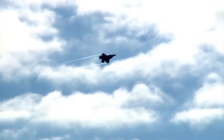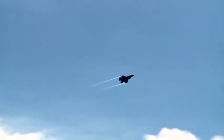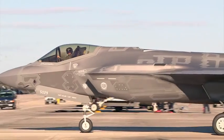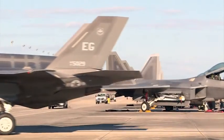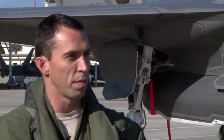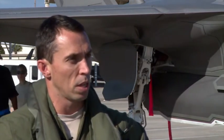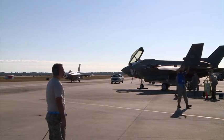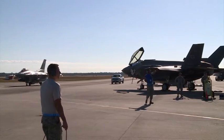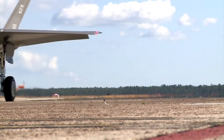Lt. Col. Brad Bashore: This is a great opportunity for us to work fourth-gen and fifth-gen integration on a larger scale to simulate combat operations. Excellent opportunity for us to learn specifically from the Raptors and integrate with those guys, and then capitalize on the fourth-gen and fifth-gen integration piece of it. We're learning a lot from the Raptors, and we really appreciate both ACC and Tyndall allowing us to come down here and train, supporting this exercise. It's a huge benefit for all of us to get better and improve our tactics writ large for the F-35 Enterprise.